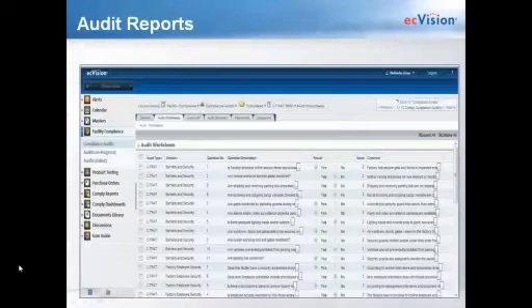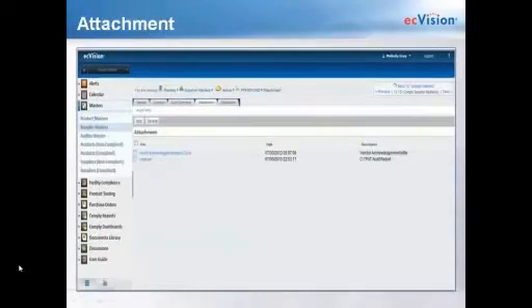Each audit has an audit CAP and an audit summary. The audit summary is very important — that's where you enter the pay-off sale for the audit along with the audit's expiration date. The attachment tab allows you to attach the actual audit report, and the discussions tab lets you communicate to your users about each particular audit — in this case, the C-TPAT audit for the factory P2 Consumer. On the screen are two attachments that belong to this particular supplier.